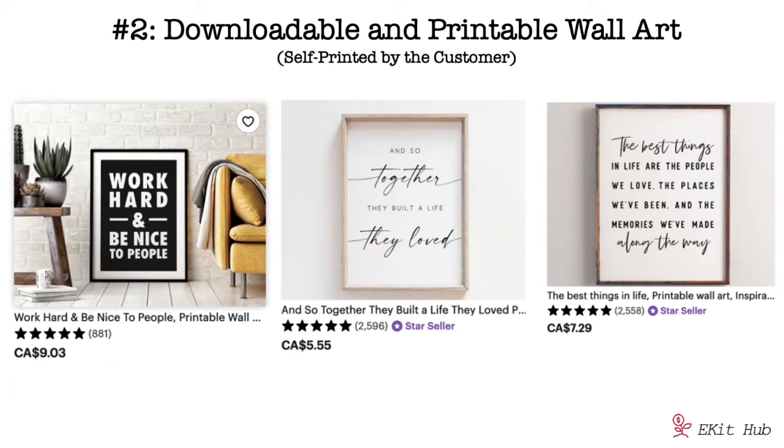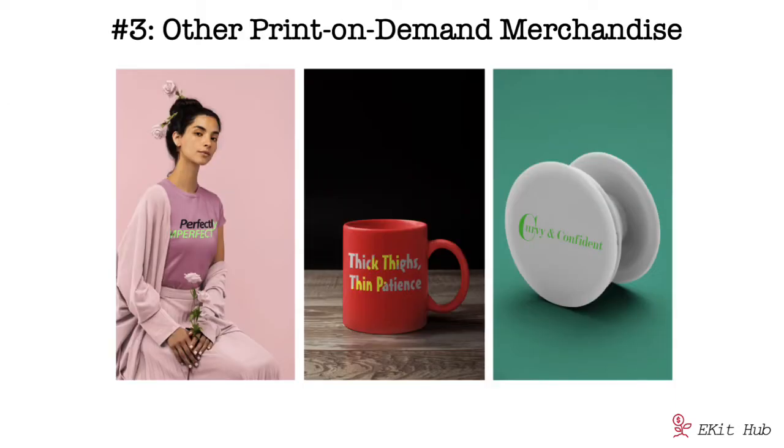Number two is printable wall art where the customer does the printing. If you look at Etsy, you'll see many sellers with printable wall art featuring inspirational sayings that customers print themselves — and they're huge sellers. Your customers could print at home or use a variety of local or online printing services. Digital options usually give customers a better price and they come back for more prints regularly, anytime they want to change their decor or send a gift.